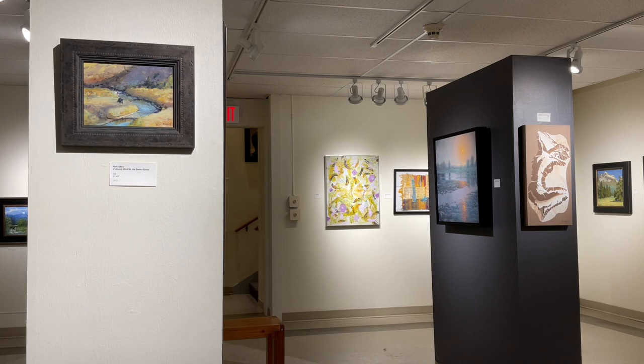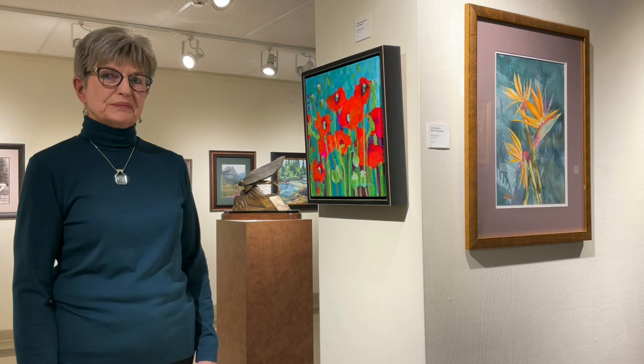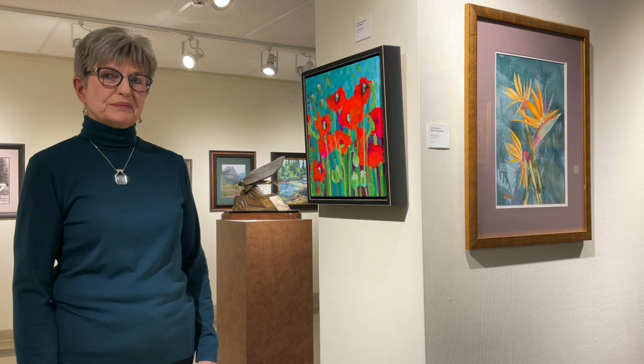We're going to close with a variety of three different mediums. This one is an oil by Rob Akey — a miniature — called Evening Stroll in the Sweetgrass. And finally, we have Jack Dykstra's beautiful watercolor entitled Bird of Paradise, and also Linda Hendrickson's eye-popper done in mixed media.